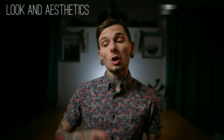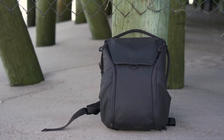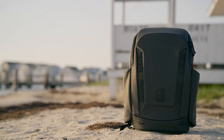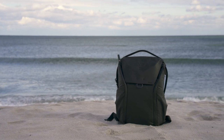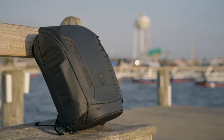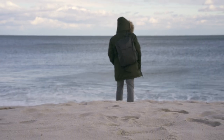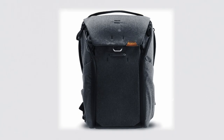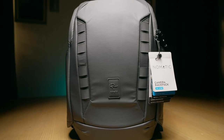First on our list is looks and aesthetics. I think both of these bags are great looking — very minimalist and simple — but this is a very subjective feature. One person might love the way these bags look, another might hate it, so honestly it's a tie. I will, however, give a slight nod to Peak Design because they offer more colorways, and the black-on-black option I have is actually a vegan option, which Nomadic does not offer.